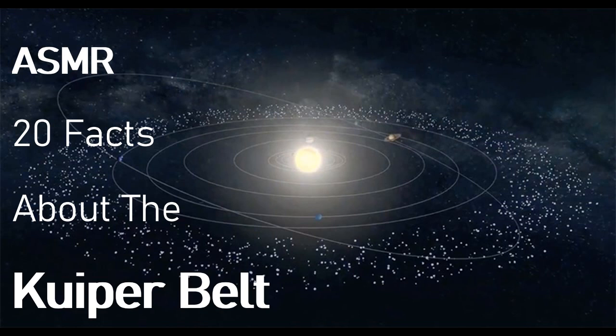Fact number sixteen. The objects found in the Kuiper Belt generally have a very stable orbit. But when they get very close to Neptune their course may be changed slightly.